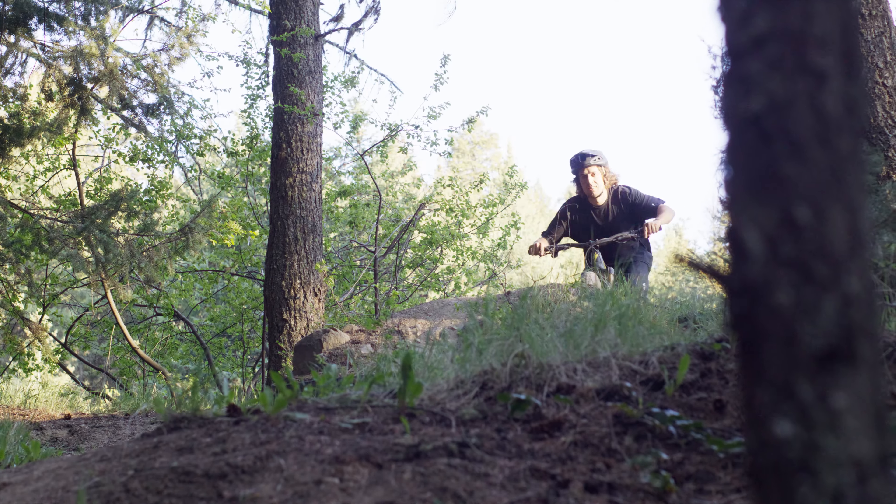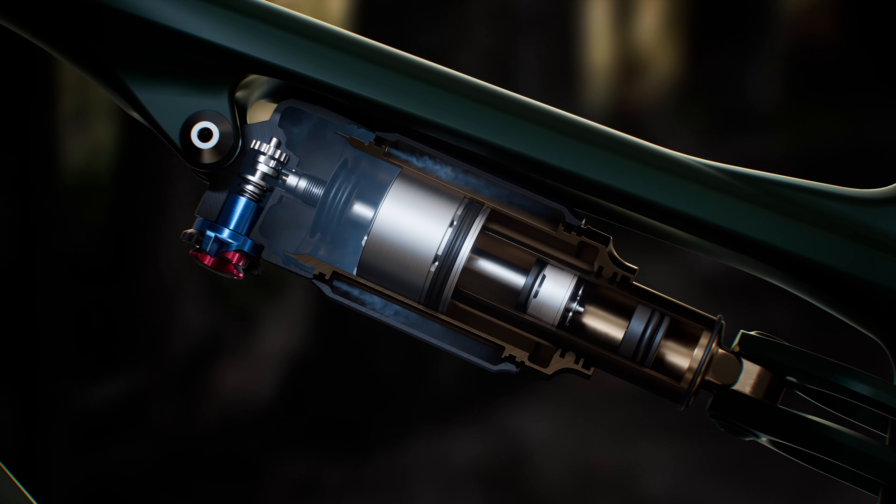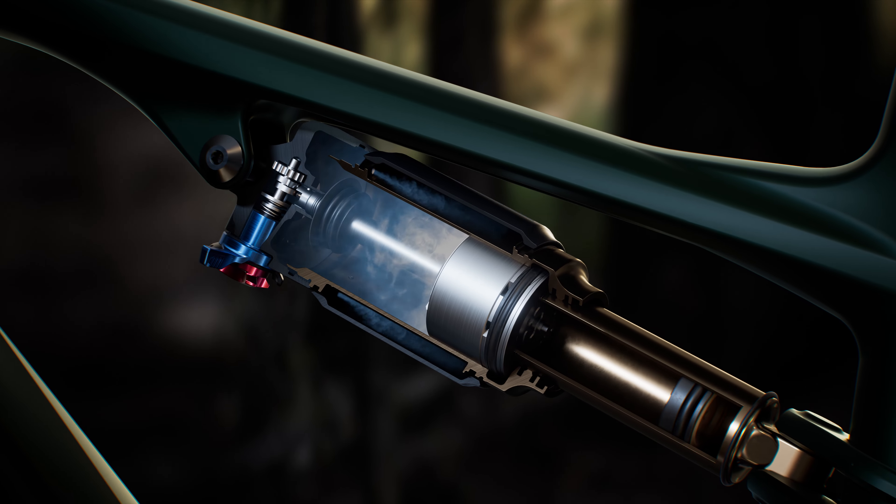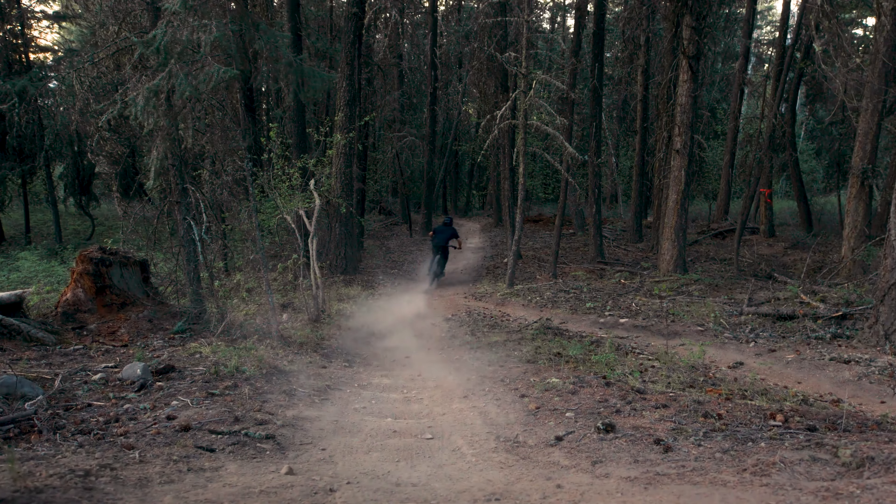During the last 30%, the Genie band covers the Genie air ports, closing off the outer chamber and resulting in a significantly more progressive spring rate, preventing bottom-outs and providing a platform for stability.